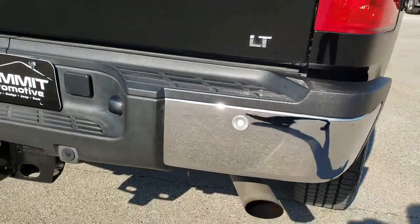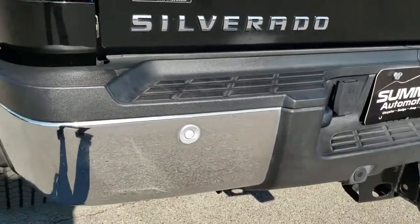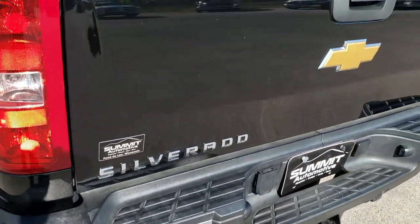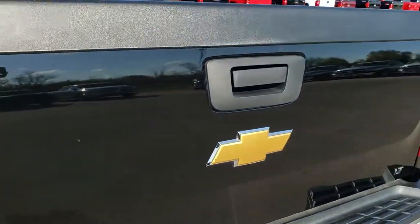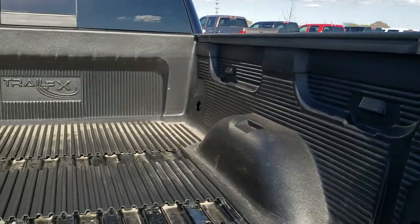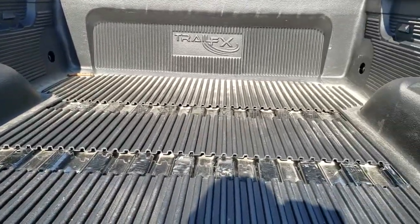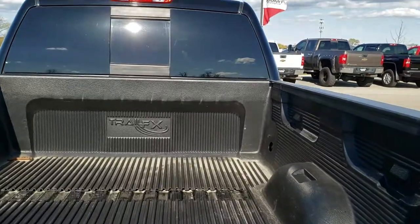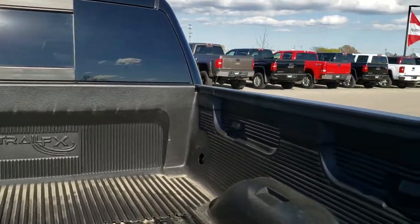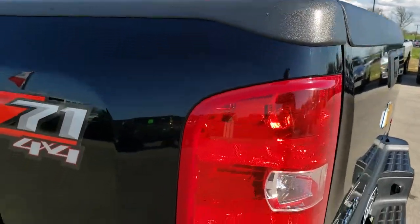Coming around to the back of the vehicle, the rear bumper is in excellent shape and has backup sensors. The tailgate has no major dents or dings. It does have a Trail Effects drop-in bed liner. Looks like somebody had fifth wheel bed rails in it at one point, probably used to haul a camper.